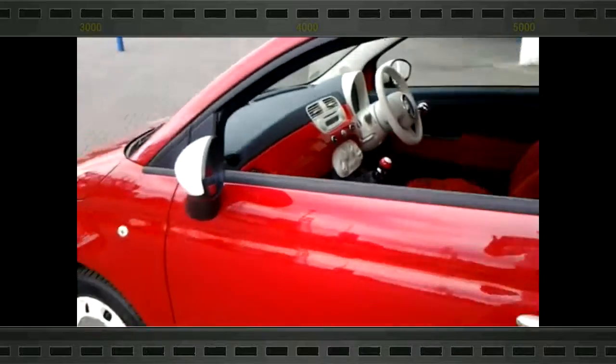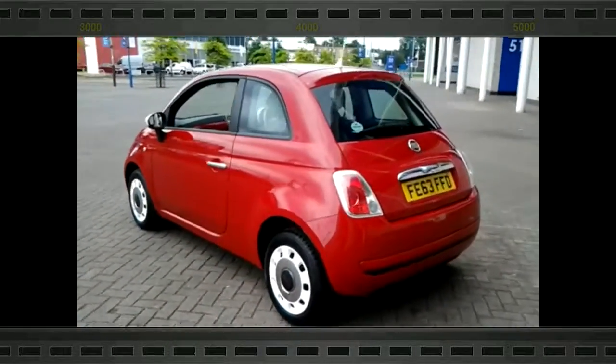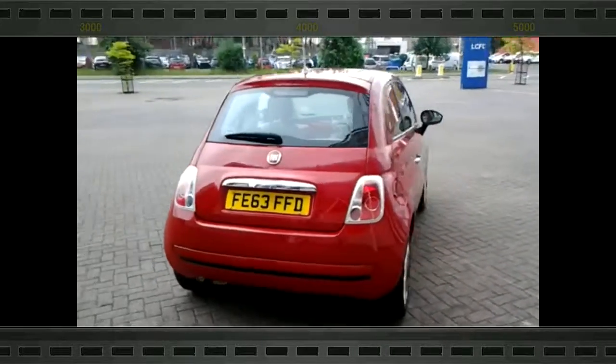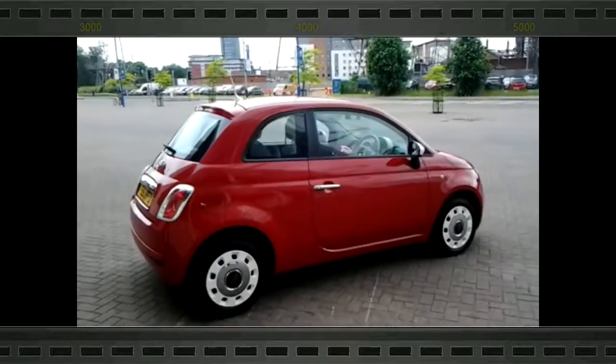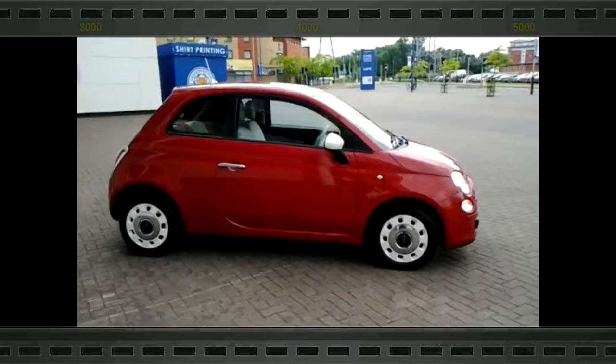Should you require finance for your next vehicle purchase, we have some competitive rates to offer, so please take a look at some of the examples provided. We are also open 7 days a week, so should you wish to view or test drive this vehicle, just simply contact us using the telephone number provided on your web browser.